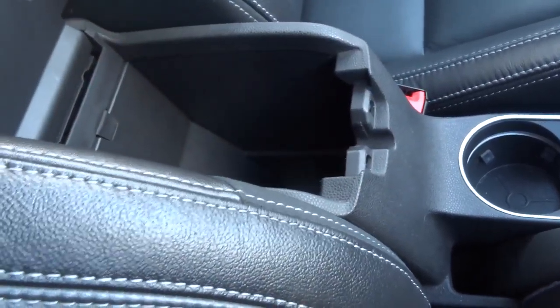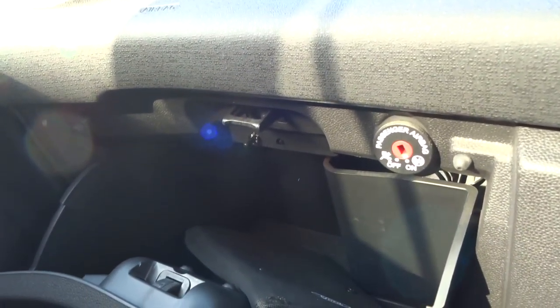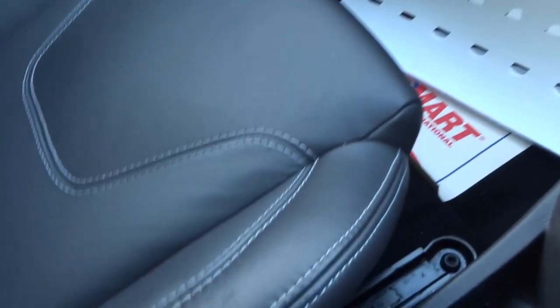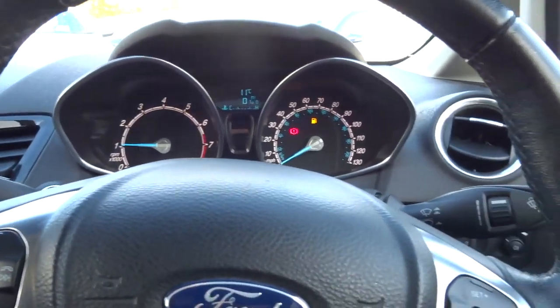Centre armrest with some storage there as well. Your owner's manual pack, and you can turn the passenger airbag off if you want to. This white stitching is really nice — it feels like you're sitting in a really nice car. It doesn't feel tinny; it feels like a very solid, well-made car.